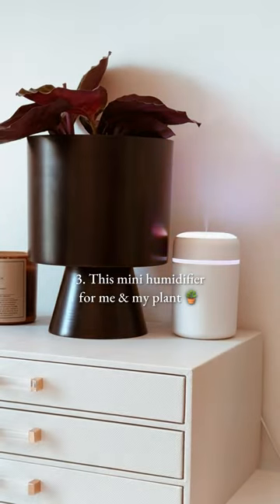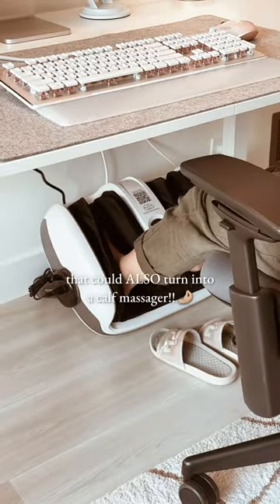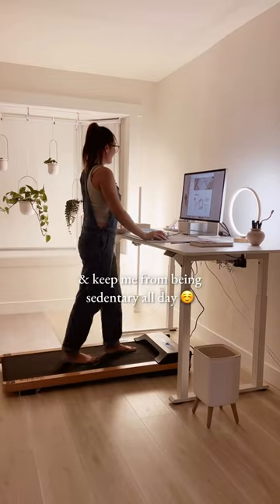3. This mini humidifier for me and my plant. 4. This powerful foot massager that could also turn into a calf massager. 5. This walking pad to improve my blood flow and keep me from being sedentary all day.